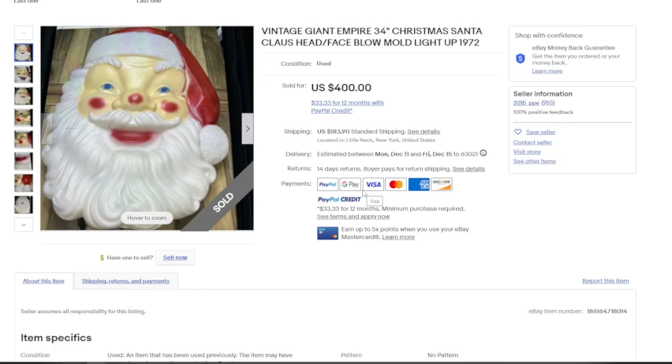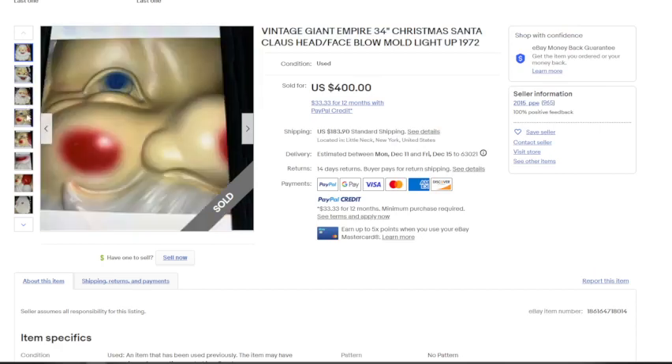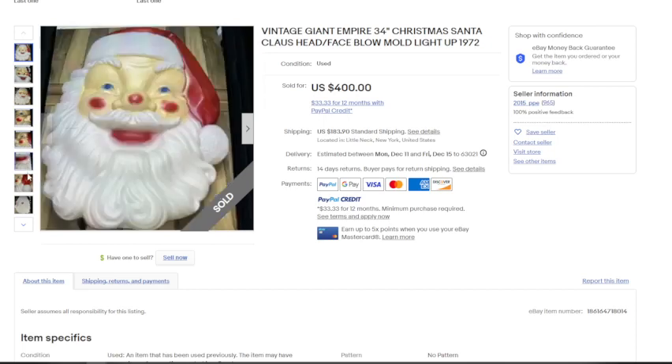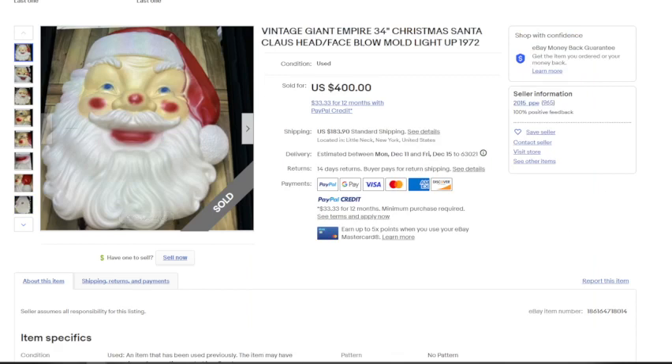This one is just Santa's face — a 34-inch Christmas Santa Claus head from 1972, made by Empire. It was made to hang on a wall, and the description says it's been tested and works. It sold for $400 plus $183.90 in shipping — possibly shipped cross-country from New York to California. I actually still commonly see this blow mold hanging in family-owned restaurants. I don't think most people know what these are worth, so you're more likely to find one at a thrift store for a low price.